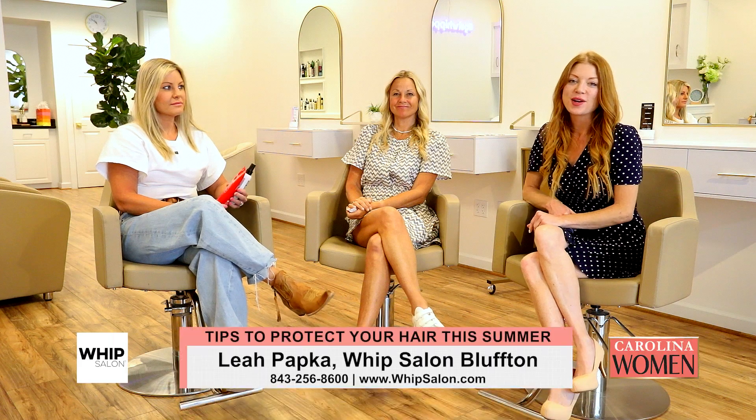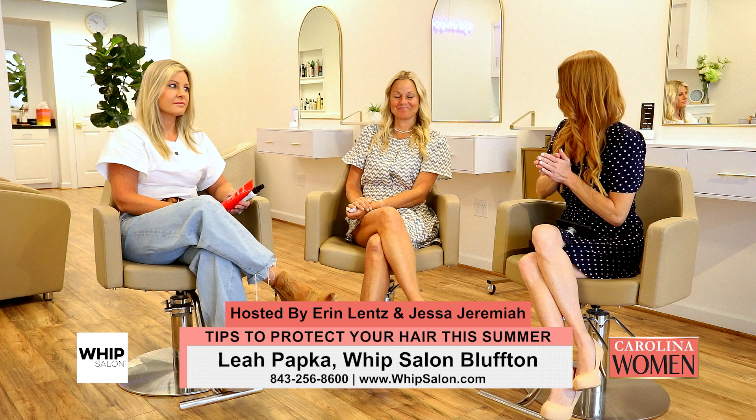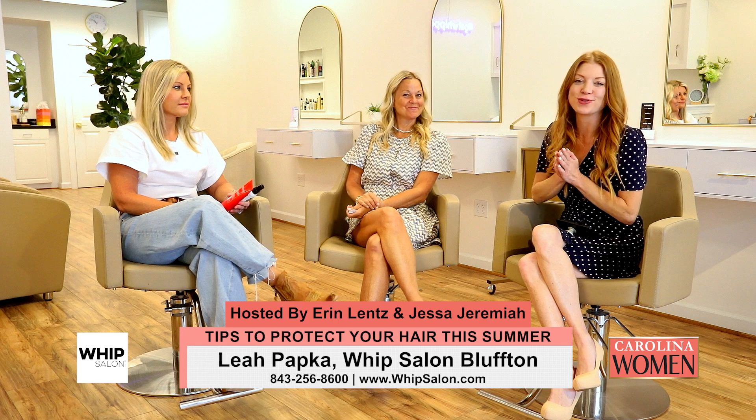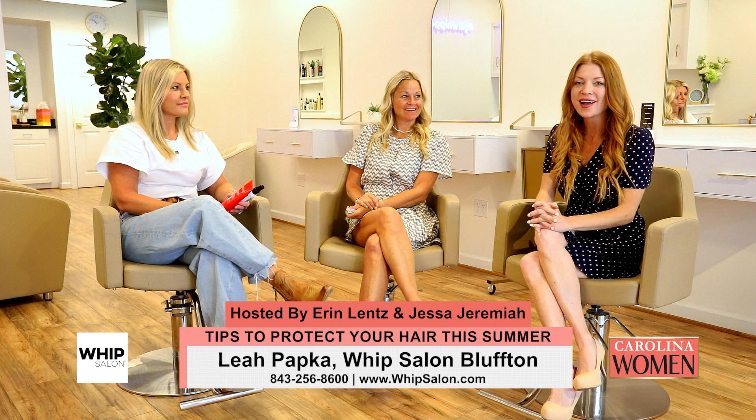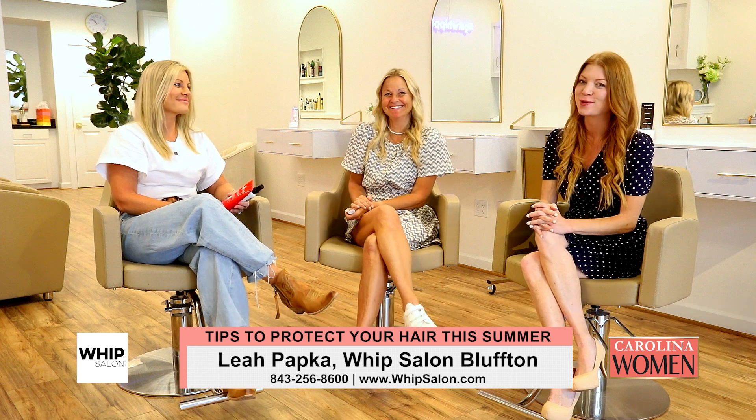Welcome back to Whip Salon. We are at the Bluffton location and we have had a really fun show. Erin and I have been just enjoying ourselves all morning, all day. And a lot of pampering. That's been wonderful.